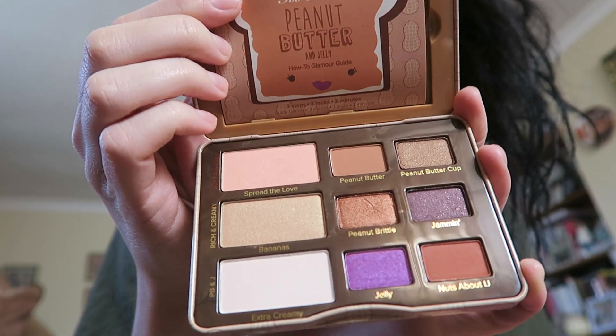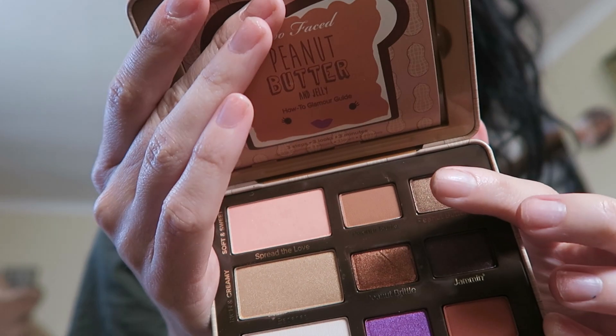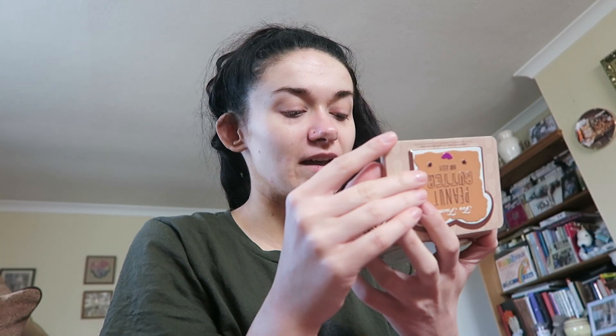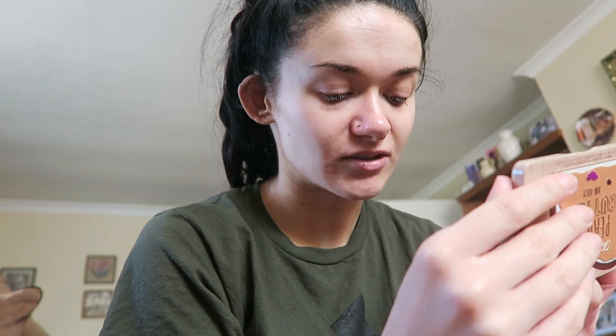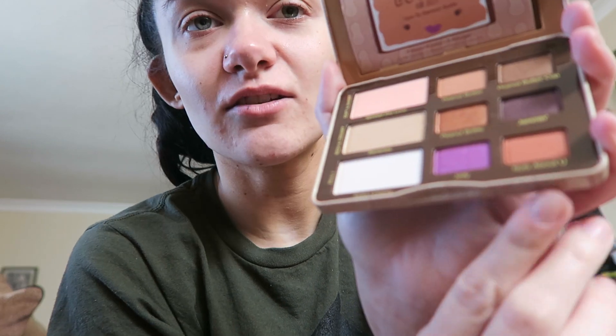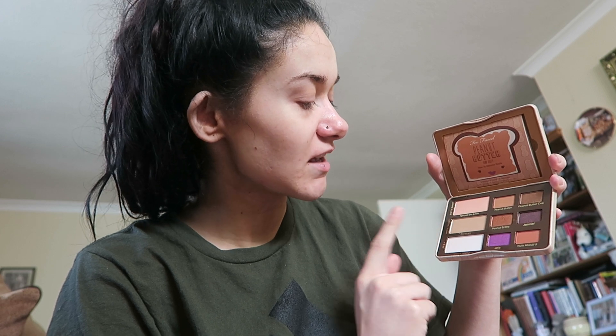And then we've got the little glamour guide, they call it. This is what it looks like. I think this Peanut Butter shade here is the same shade that's in the Semi Sweet Chocolate Bar palette — the one that I've already got. So I'm excited because I love that shade. And I'm really excited about this shade down here called Nuts About You. Look how cute that is — you could literally just fit that in your handbag. You could even use any of these as like a blush. Yeah, you could use this shade Bananas as a highlighter. That would be really pretty as a blush.